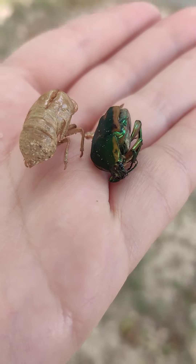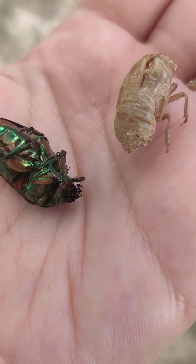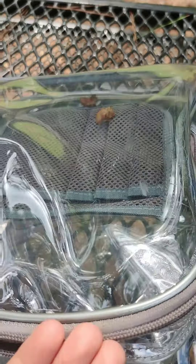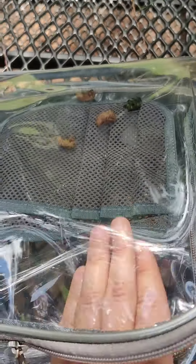Even though they look about the same size, the june bug is definitely bigger. I'm trying to turn it over — I got stuck on my ring. They're going in the backpack with the other two cicada shells. We are having a lot of luck finding cool things today. This is like stuck to my hand — amazing!